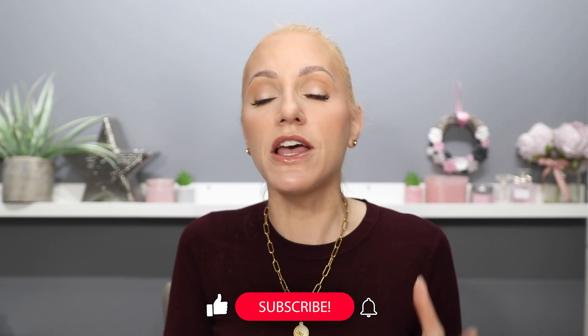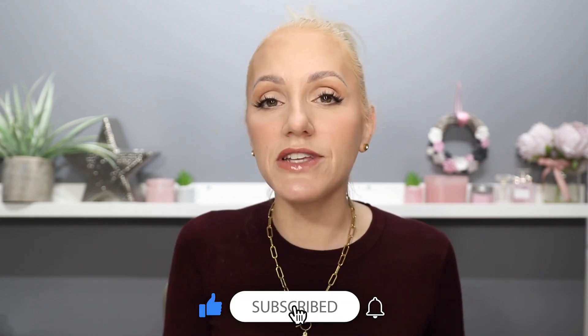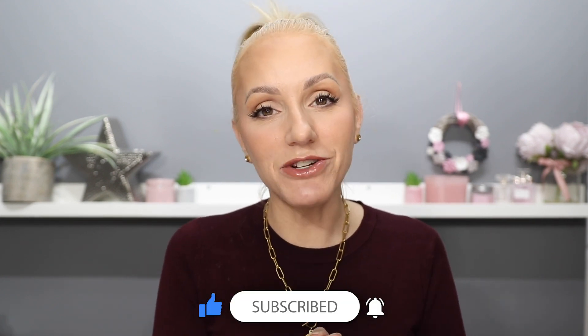If you're new here, hi my name's Gemma. I upload new content on YouTube every single week. At the moment we are doing the favourites of 2022 series, so if you don't want to miss any more of these videos, please make sure you've clicked the like button, the subscribe button and the notification bell.